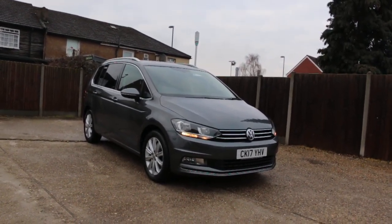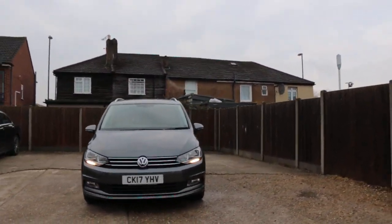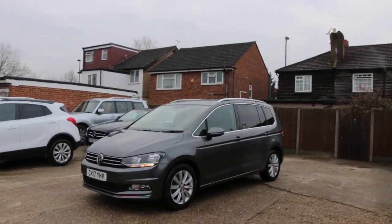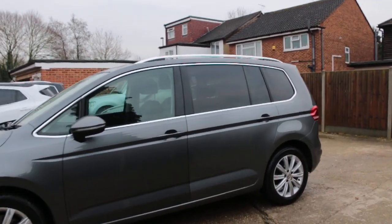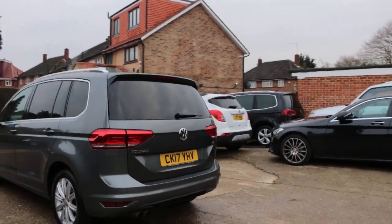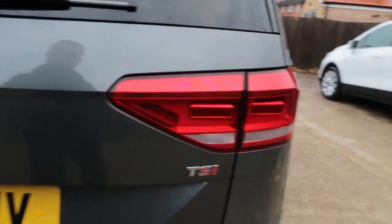Now available at McCarthy Cars: a VW Touran, 17-plate 2017. The car has front parking sensors, privacy rear glass, rear parking sensors, and is a TSI petrol car.